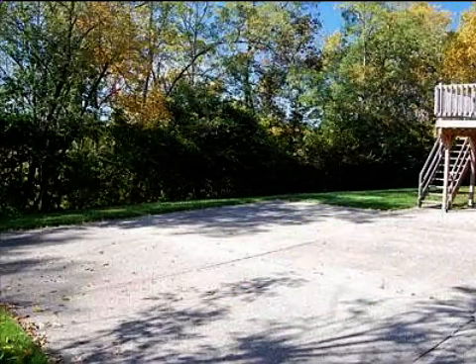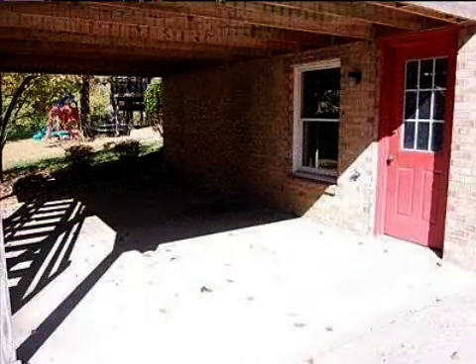On the outside, this property features a deck, a shingle roof, a brick exterior finish, and a cul-de-sac location.